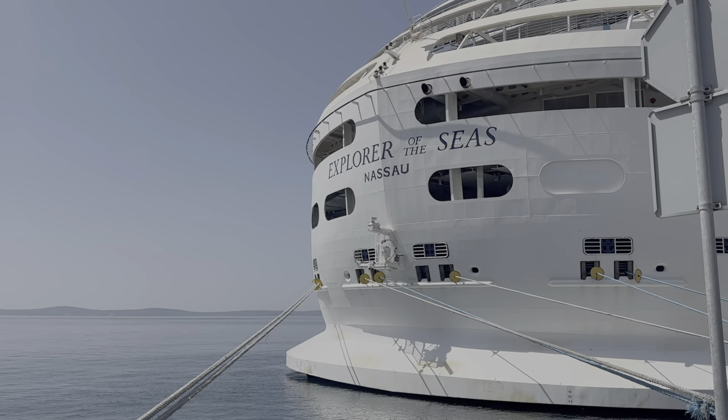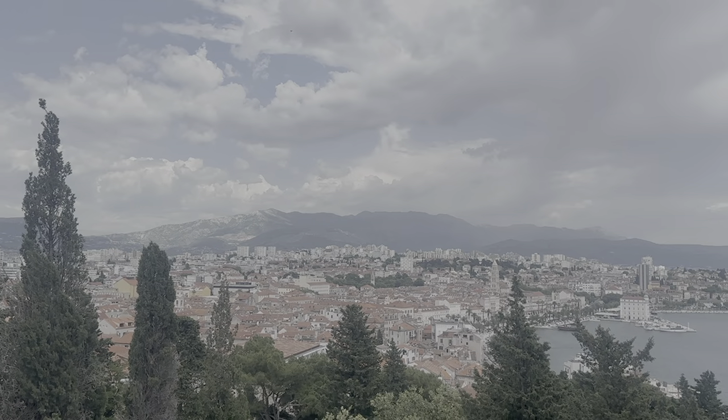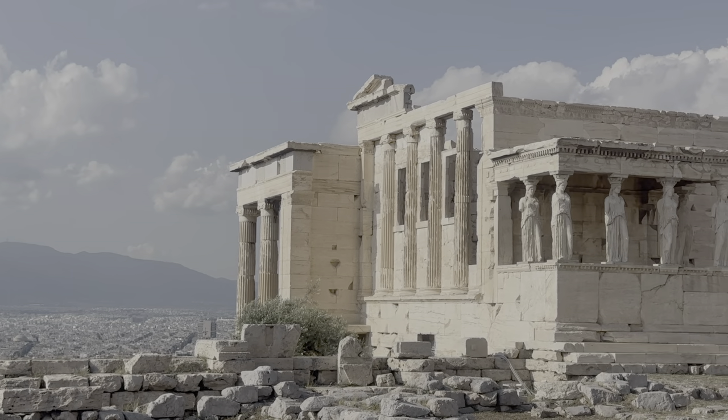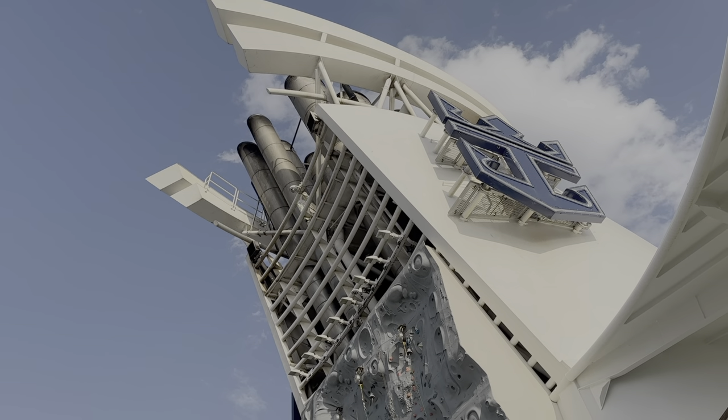Hi guys, today I'm going to be talking about a seven-day Royal Caribbean cruise I just got back from to Greece and Croatia. Traveling on the amazing Explorer of the Seas ship, we visited Split and Dubrovnik in Croatia and Santorini and Athens in Greece. We also got two sea days to relax and take advantage of all the ship's amenities and entertainment.